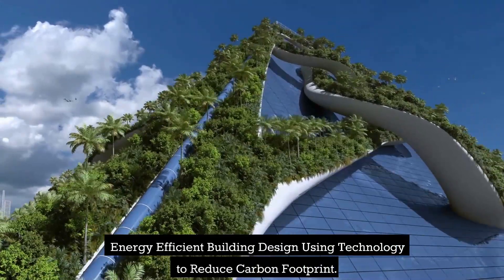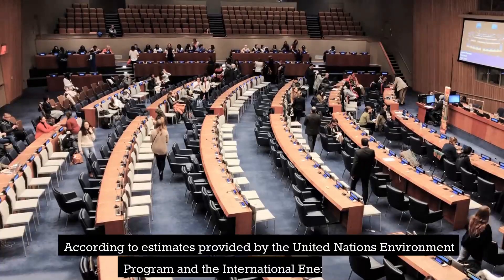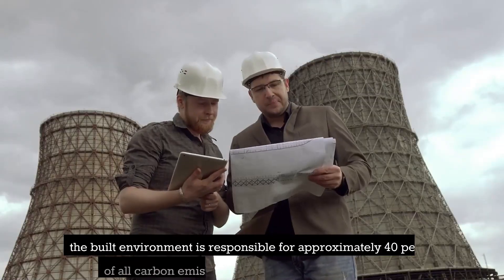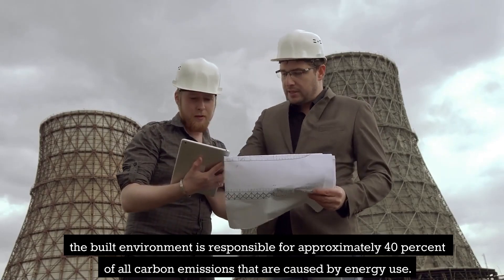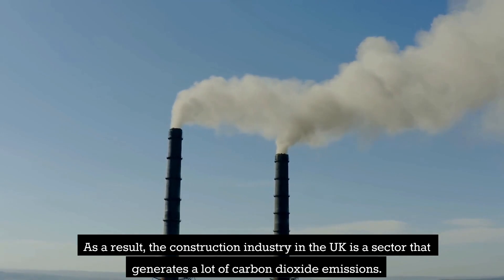Energy Efficient Building Design: Using Technology to Reduce Carbon Footprint. According to estimates provided by the United Nations Environment Program and the International Energy Agency, the built environment is responsible for approximately 40% of all carbon emissions caused by energy use. As a result, the construction industry in the UK is a sector that generates a lot of carbon dioxide emissions.